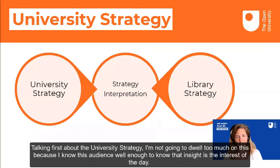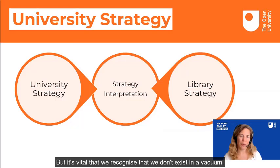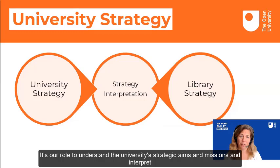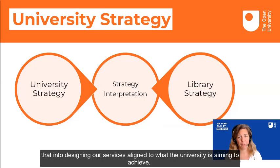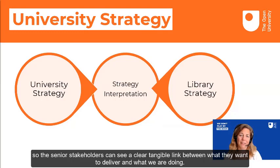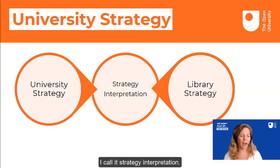Talking first about the university strategy — I know this audience well enough to know that insight and assessment is obviously the interest of the day. But it's vital that we always recognise that we don't exist in a vacuum. We are always accountable to our university stakeholders. It's our role to understand the university strategic aims and missions and interpret that into designing our services in line with what the university is aiming to achieve. Conversely, it's also our role to convey what the library does and how that supports the university endeavour, so senior stakeholders can see a clear, tangible link between what they want to deliver and what we are doing.